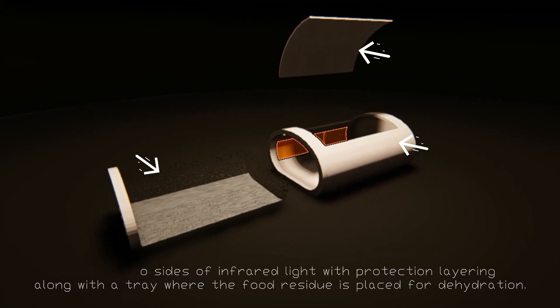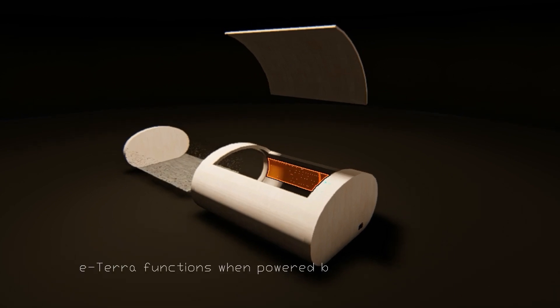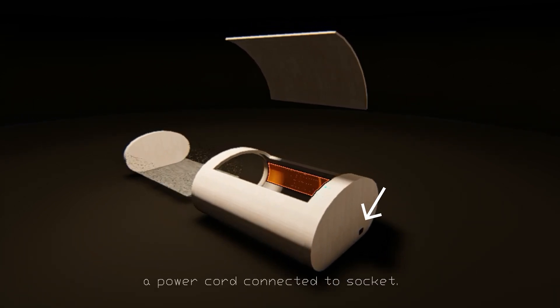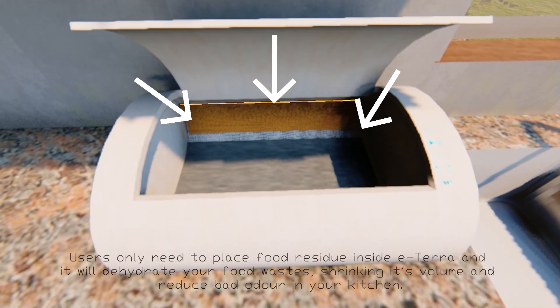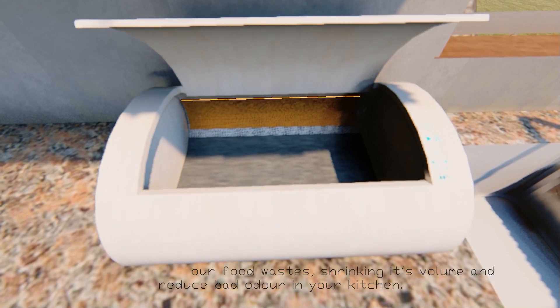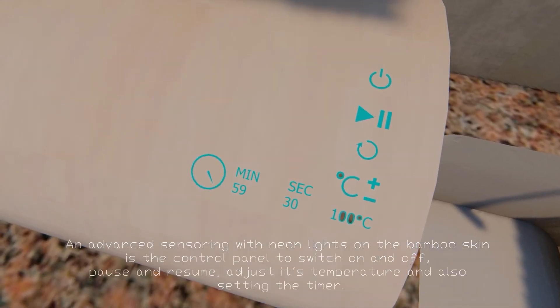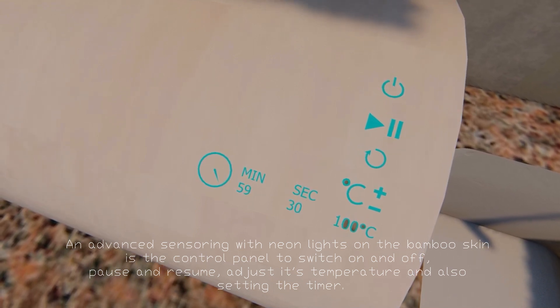Inside are two sides of infrared light with a protection layering, along with a tray where the food residue is placed for dehydration. E-terra functions when powered by electrical current through a power cord connected to a socket. Users only need to place food residue inside e-terra and it will dehydrate your food waste, shrinking its volume and reducing bad odor in your kitchen. An advanced sensor with neon lights on the bamboo skin serves as the control panel to switch on and off, pause and resume, adjust temperature, and set the timer.